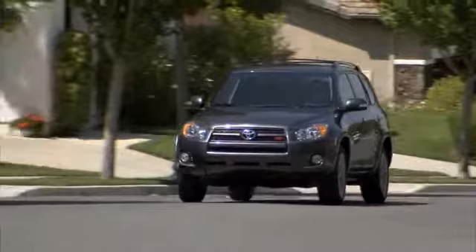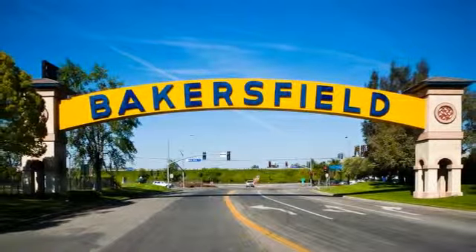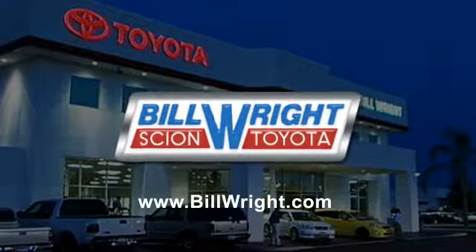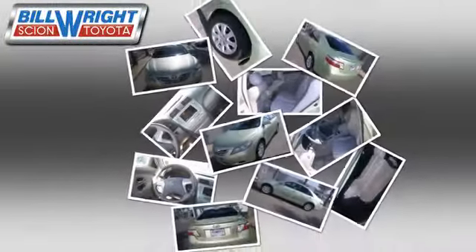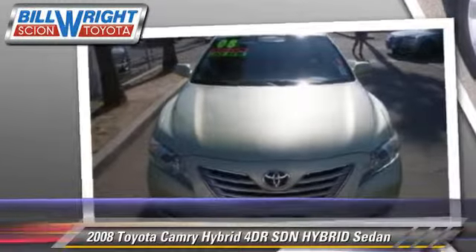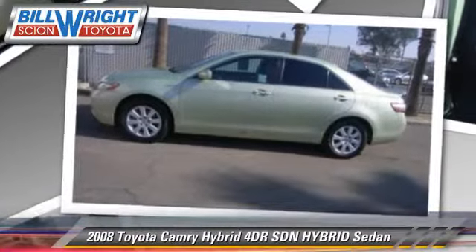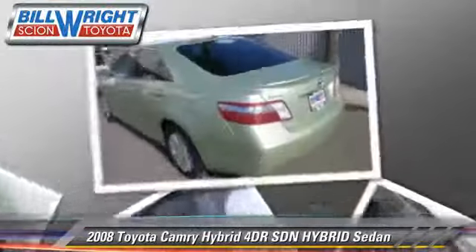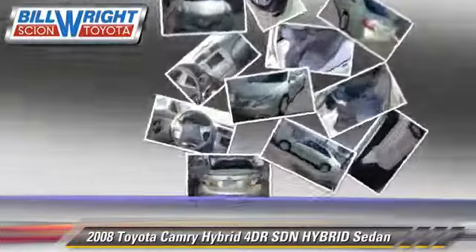Bill Wright Toyota has been serving Bakersfield for over 41 years. Here's another excellent used vehicle: the 2008 Toyota Camry Hybrid. With a continuously variable transmission, this sedan is well equipped. This Toyota features power mirrors, power door locks, and air conditioning.